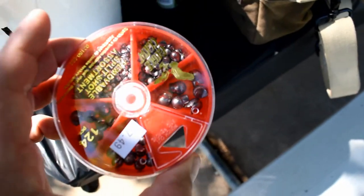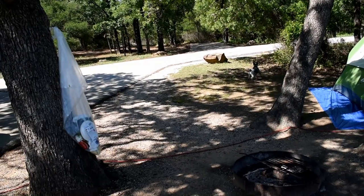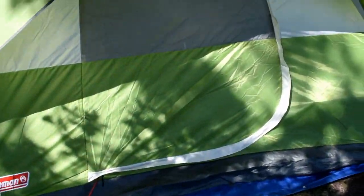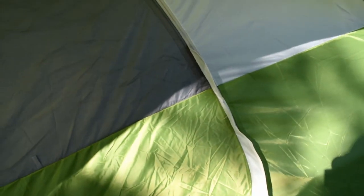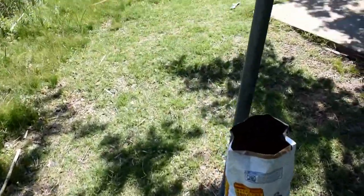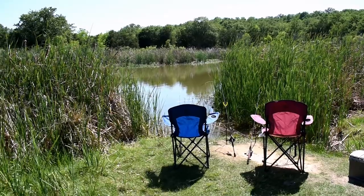We got lighter fluid — gonna need lighter fluid. Fishing bait: I believe those are worms, minnows, and I got liver somewhere. We got the tent set up. I'm not gonna go into the tent but it's just an air mattress in there. So if you have all these excessive camping needs, you're good to go, and I'll throw in some more footage of me fishing and whatnot.